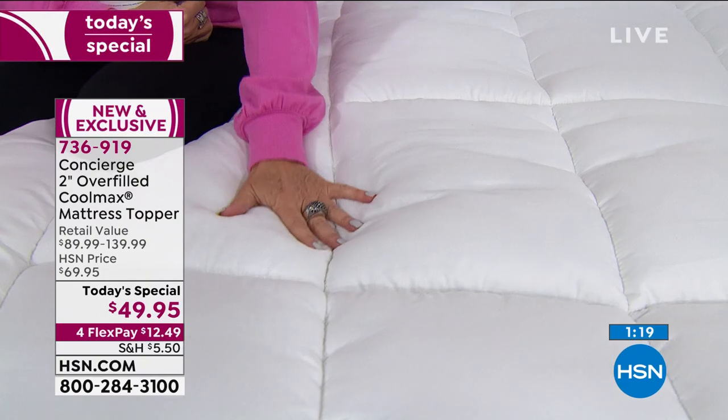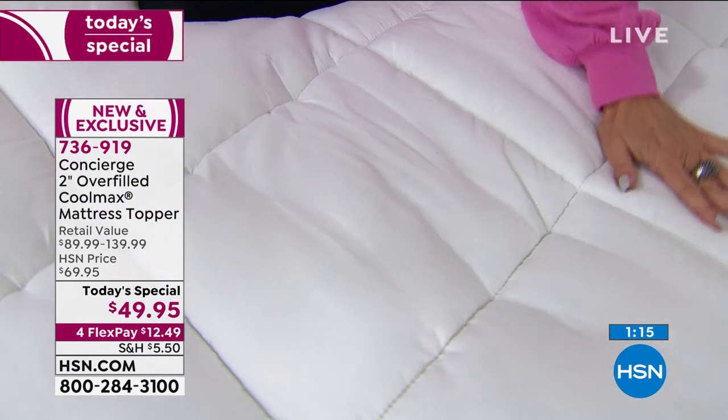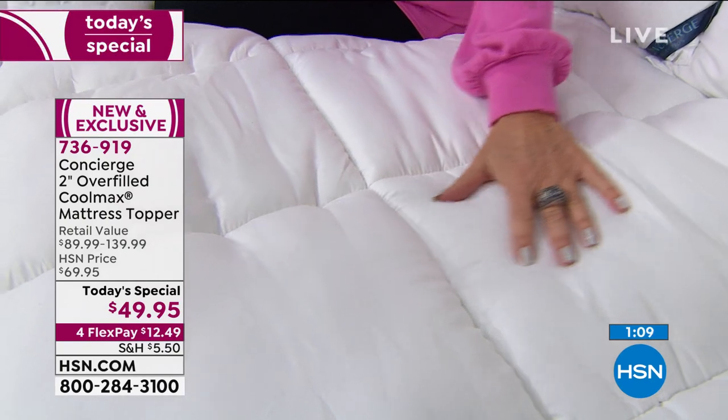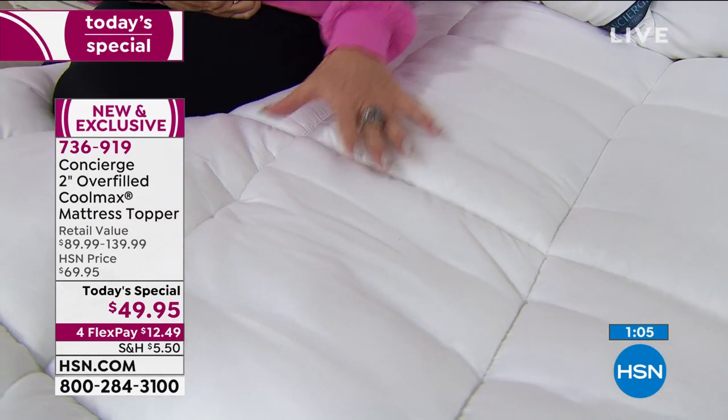Sleep is so important. In that triangle — what you eat, how much you exercise — the foundation is sleep. The reason hotels use toppers like this is because they really can help you fall asleep faster, stay asleep longer, and get a more restful night's sleep. That is our goal. I hope you'll get this one home and just try it out.